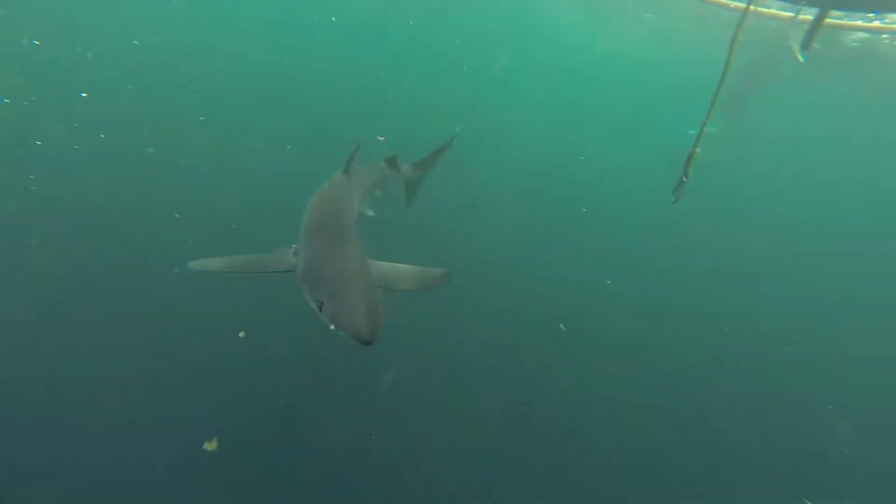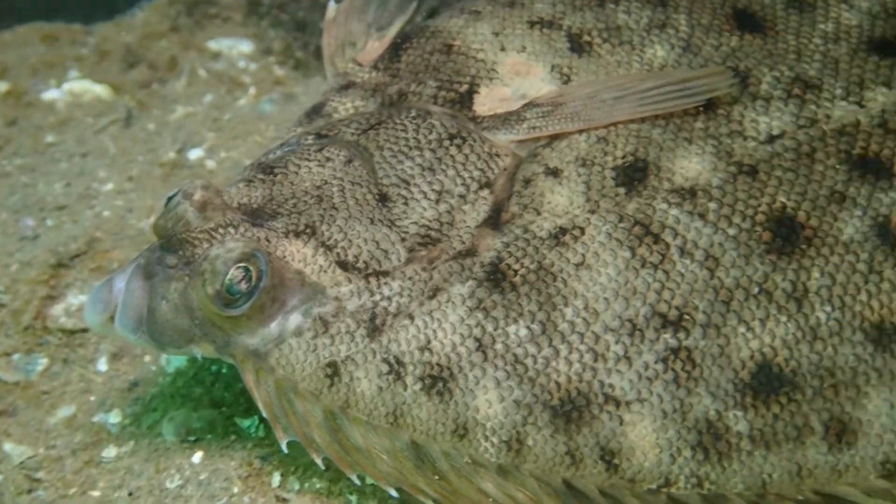When most people think of life in the ocean, we think of large scary fish, but there's so much more to it when it comes to fish in the Bay of Fundy. Some would be considered ugly, while others are often some of the cutest little lumps.